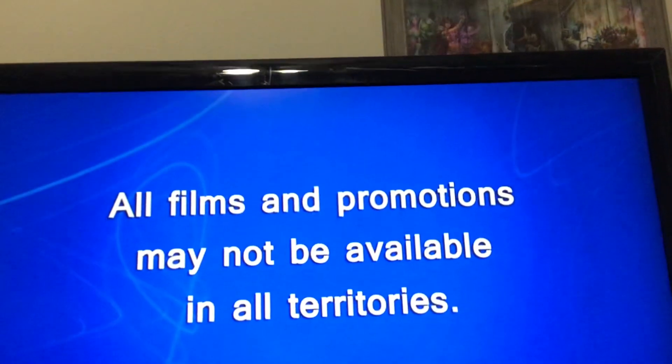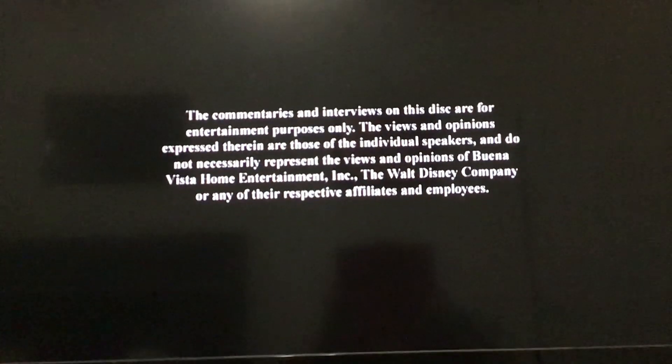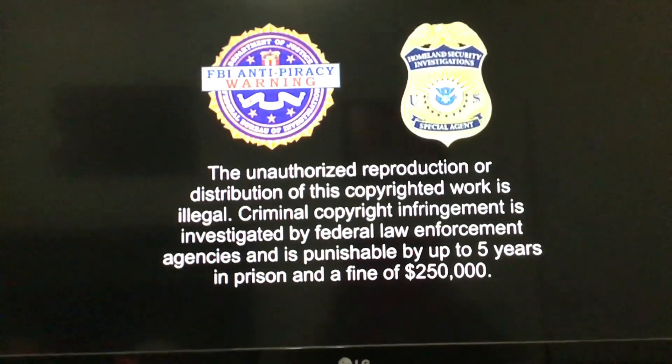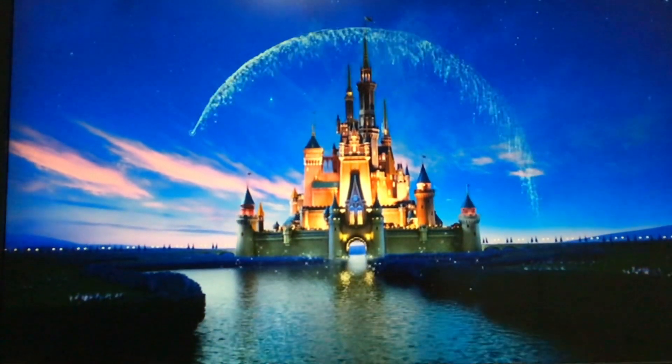I'm skipping the trailers because I don't want to do that. Sorry about that — it just wouldn't let me skip. I can't believe Disney still does this. I'm skipping the trailers; I don't know how it works.